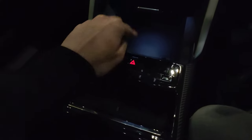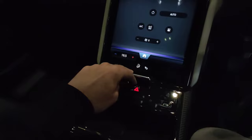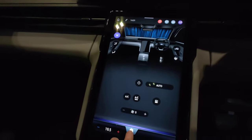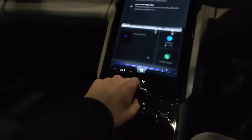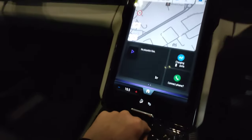I've just activated the hazards by closing that, which is something other people might do accidentally. That's not the best idea in the world. You've got climate control, sat nav, and music controls, and then a shortcut to your climate settings there as well.